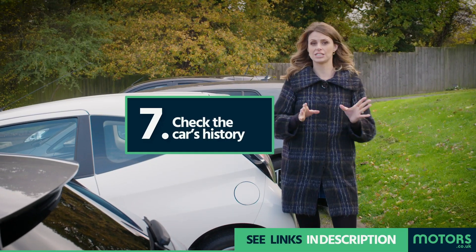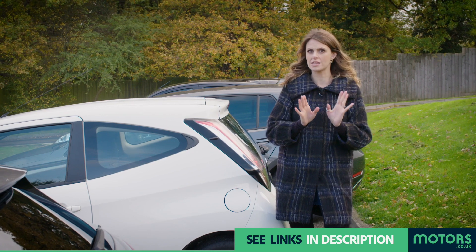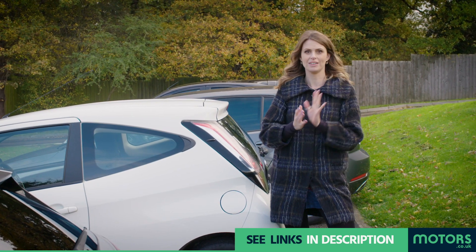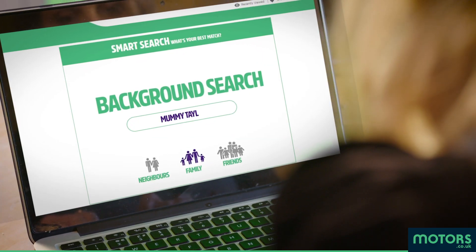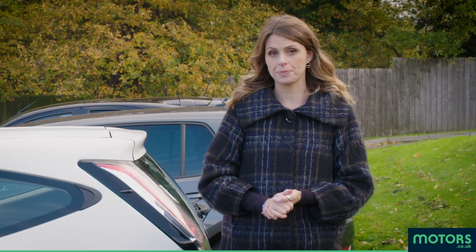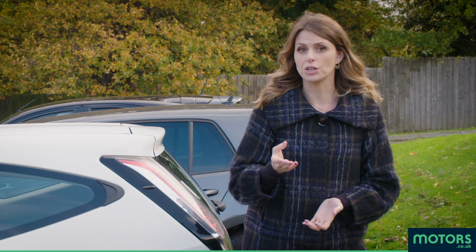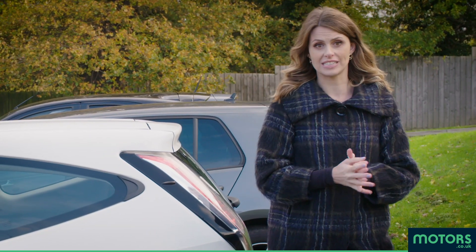Now the car's history. Using the registration plate, you can check every sordid thing the car has ever been up to — it's really quite exciting. You can find out if it's ever been stolen, written off, or recalled, and check its MOT history. Plus, using the vehicle's manual, usually found in the glove box, should give you an indication of the service history.